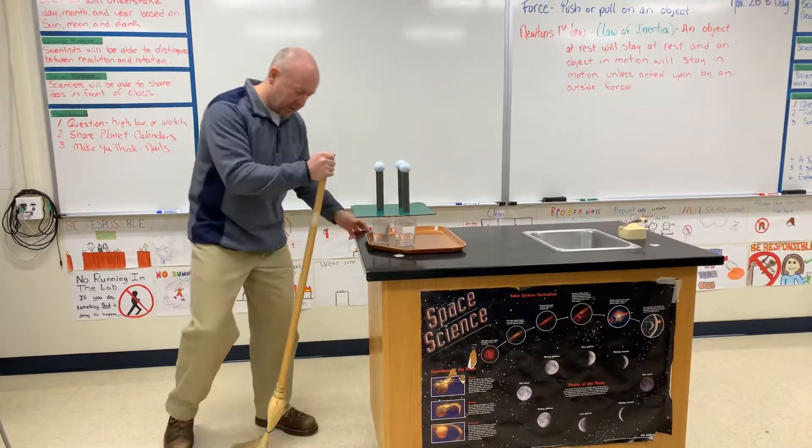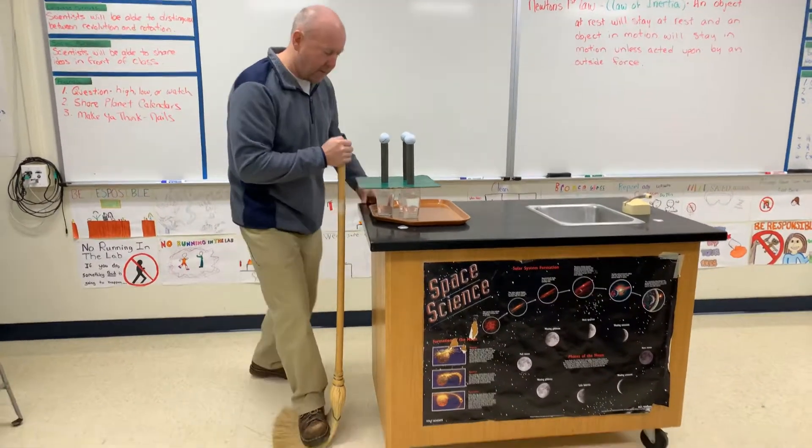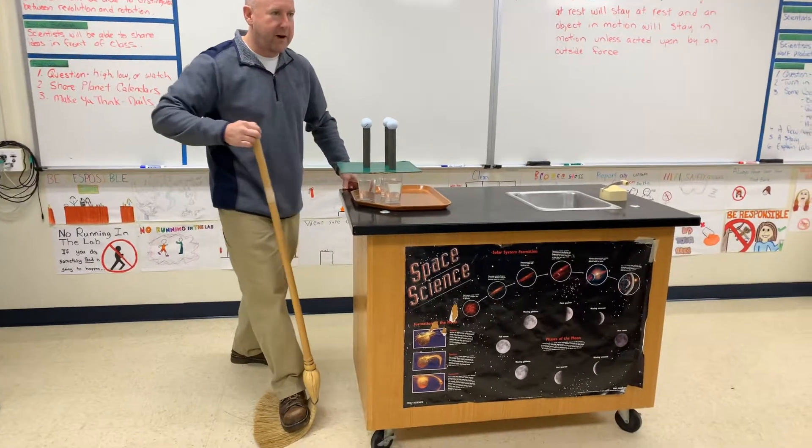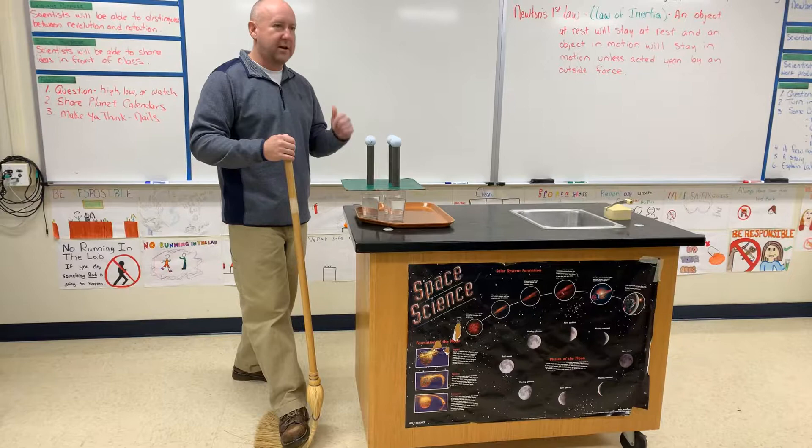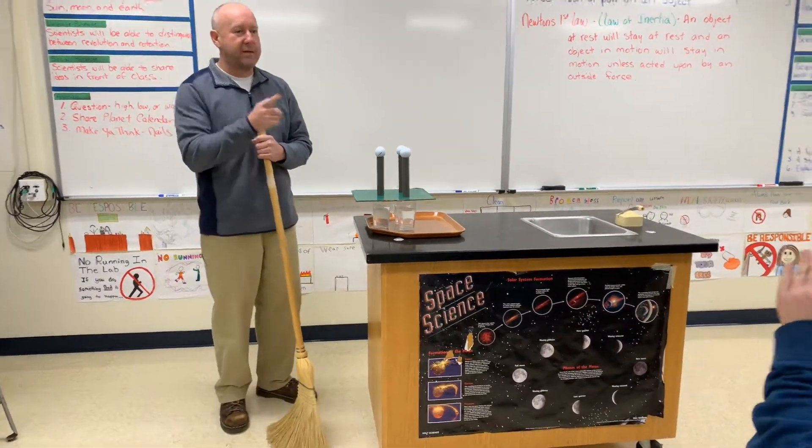I'm going to take the broom, put it right here, and I'm going to pull this back really far and let that thing snap and it's going to hit this. What do you think is going to happen?